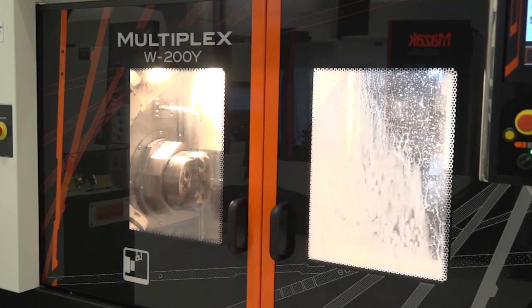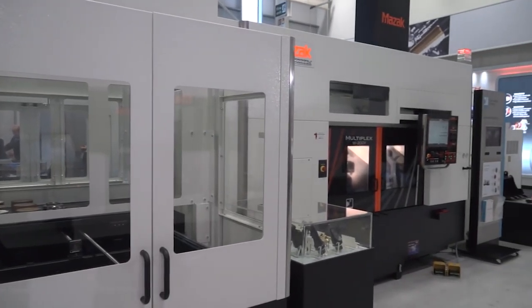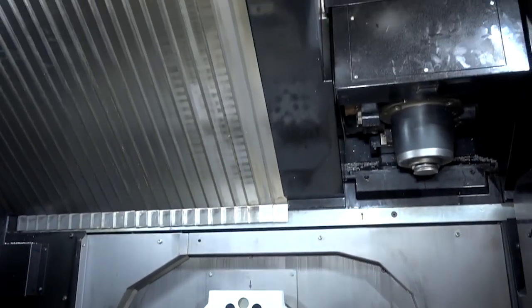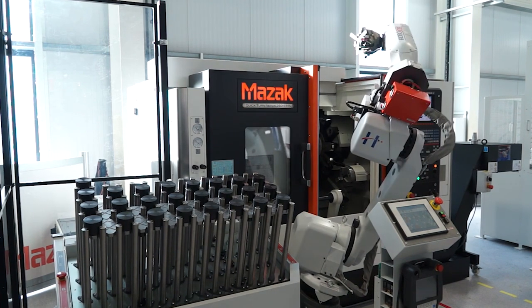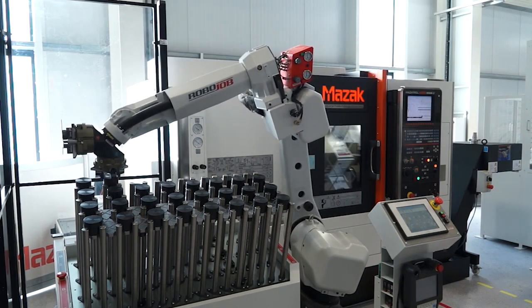Does automation necessarily have to be with sophisticated machines, or can it be adapted to more entry-level machines? Absolutely — automation can be adapted to any size model. It can be adapted to commodity machines like the Quick Turn Compact, where we have a TA-12 solution, which is a RoboJob plug-and-play robot solution. It can also apply to even smaller products like our Primus series, where footprint is very important and automation can increase your productivity.